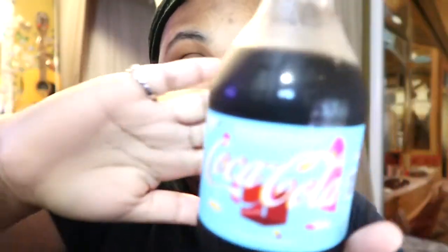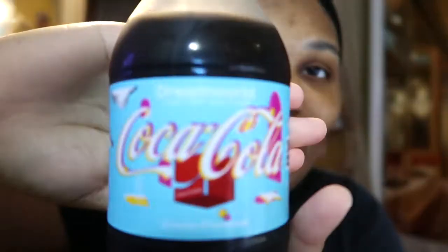Hey guys, so I was going through Giants as usual and I found something called Coca-Cola Dream World Limited Edition. I've never seen this before. I just got it yesterday and I said I gotta make a video on this. I'm so curious — it caught my attention. Dream World. That's awesome. Let's take a look at what it looks like.